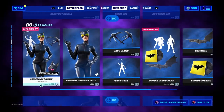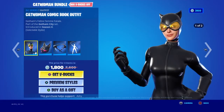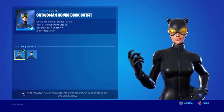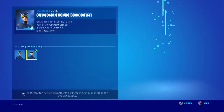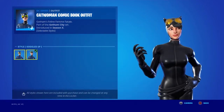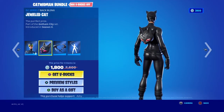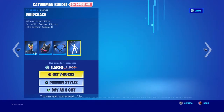There's actual more now. Catwoman comic book outfit. I don't like it - I like the other one, the Zero one, better. I just don't like the comic book one. It looks worse without the goggles up. Jeweled Cat is the pickaxe, that's about the Cat's Claw, and then the Whip Crack emote.